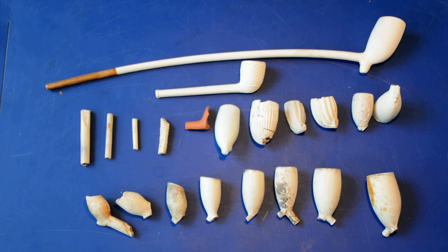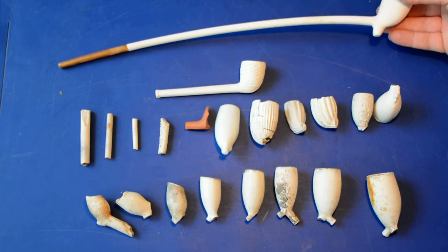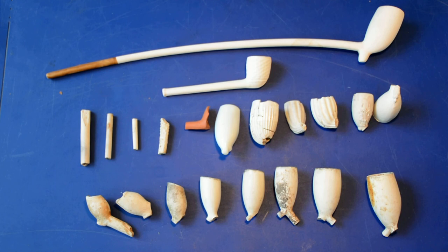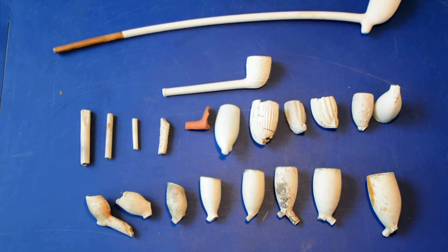You might have noticed during this video that the complete pipe here has a very long stem. This was for most of the period that these were produced very common, and later on they also made shorter stems — so the shorter style is more in the line of the late 19th and early 20th century. But because these stems are very long, they usually break, so you usually find the bowl without a piece of stem on it.